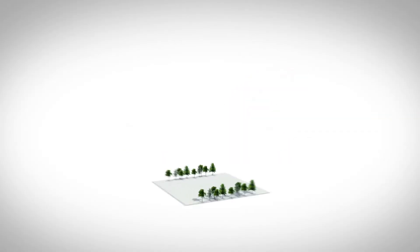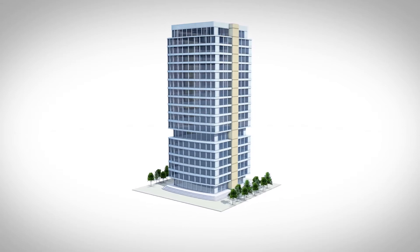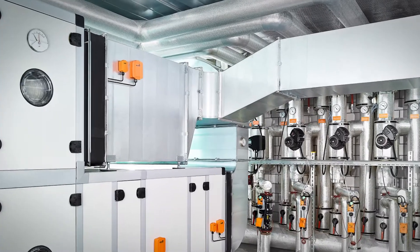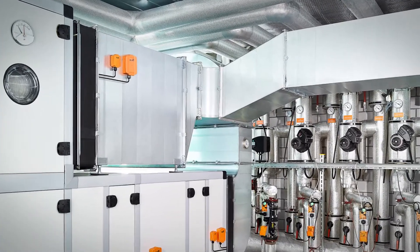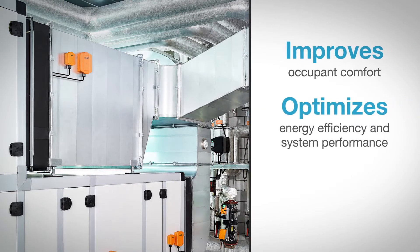Belimo is the global market leader in the development and manufacturing of actuator and control valve solutions for heating, ventilation, and air conditioning systems. We believe that an HVAC system with seamlessly integrated high-quality field-level devices is the key to improving occupant comfort, optimizing energy efficiency and system performance while lowering operating costs.